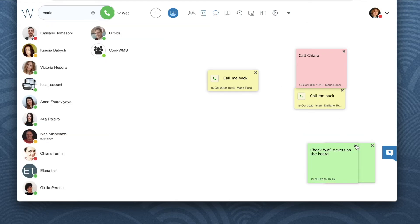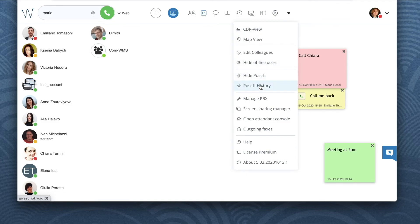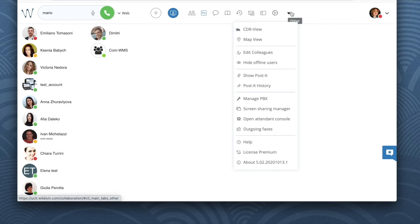When you have too many sticky notes, you can close them one by one, or you can click on the arrow down icon from the top menu next to settings and toggle between hide post-it and show post-it.